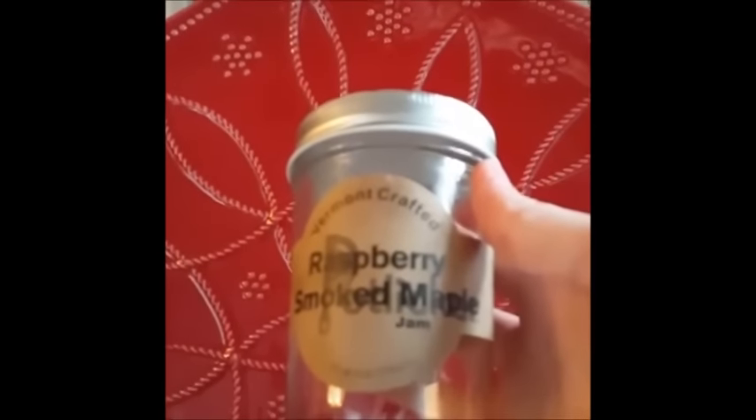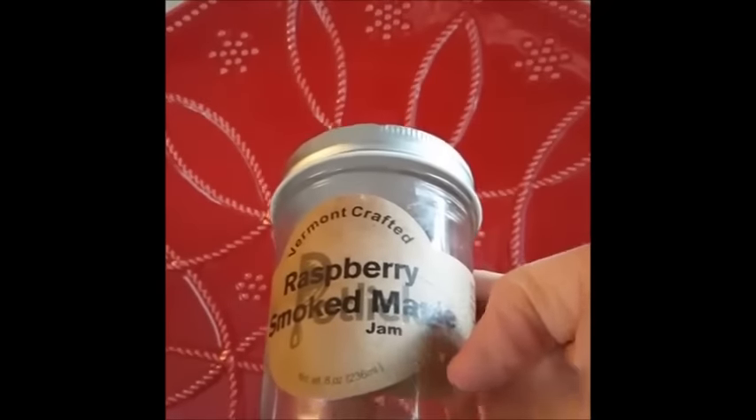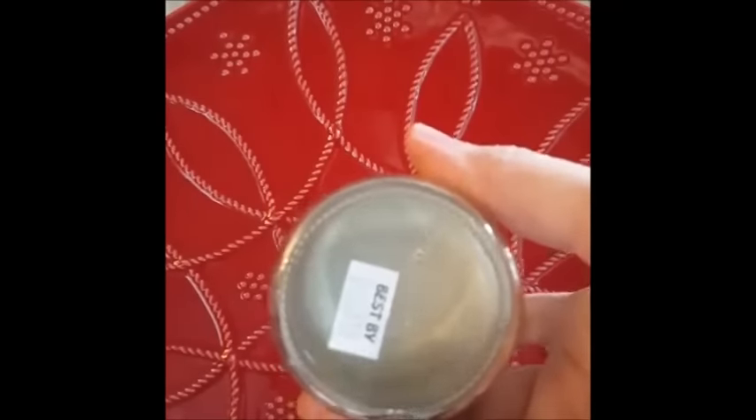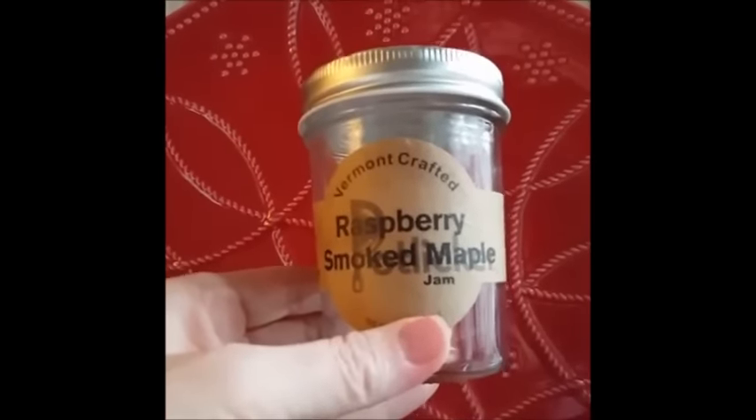Okay, now we're going to move on to a jam. I believe I picked this up at the show — I cannot find any information that they sent it to me, but it is unbelievable. Let me flip it around so you can look at the packaging. It's a Vermont Crafted Raspberry Smoked Maple from Potlicker Kitchens. You'll notice there's nothing left in here, and with good reason — I just love this. I didn't share it with Walt. Anything that I really like, Walt doesn't always get more than a taste, because I want to make sure I really, really like it.